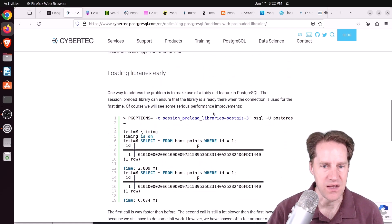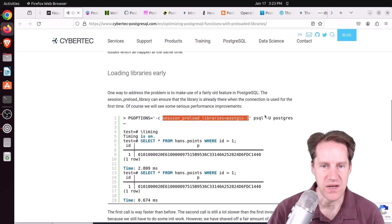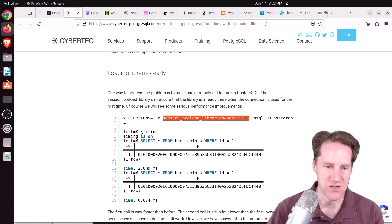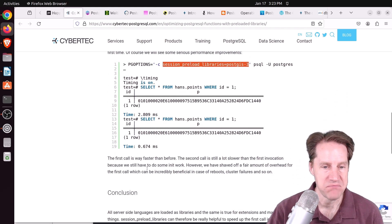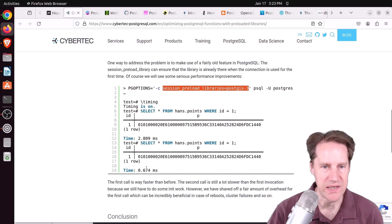There's actually a setting you can change — a fairly old feature in PostgreSQL called Session Preload Library. You can define the library you want to preload before starting a session. It's still a little slow at 2.8 milliseconds, but definitely faster than without it. Something to consider if you're seeing performance problems potentially related to this.